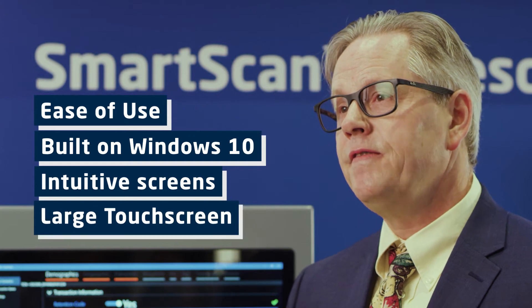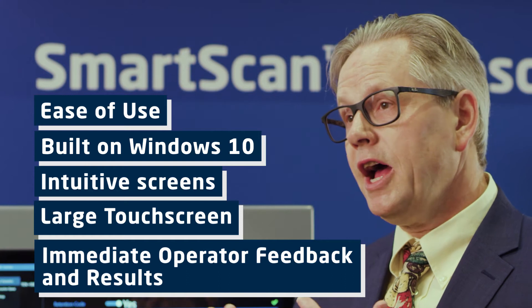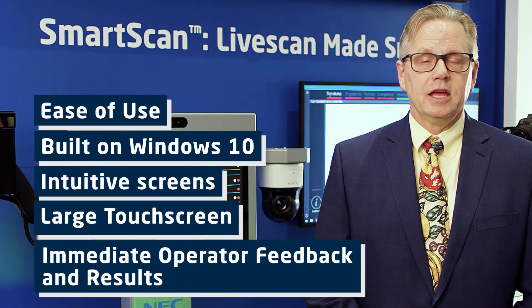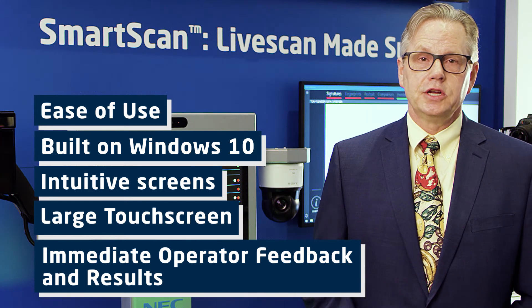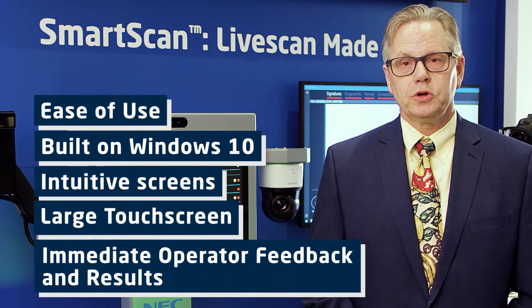Our screens are bright and vibrant. They give immediate user feedback, especially when you capture images, whether they're high quality or low quality. We make it very easy from the touch screen to select different types of transactions — for enrollment, for background checks, for arrest bookings.